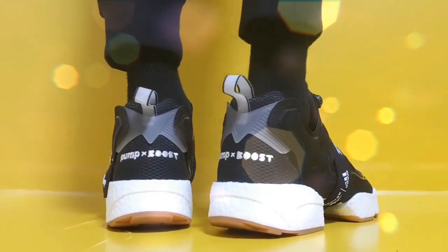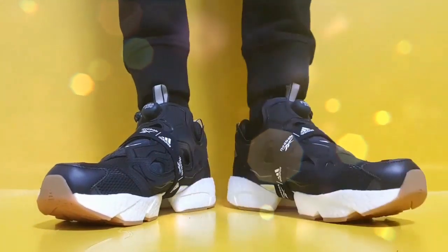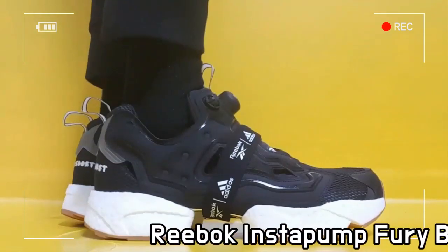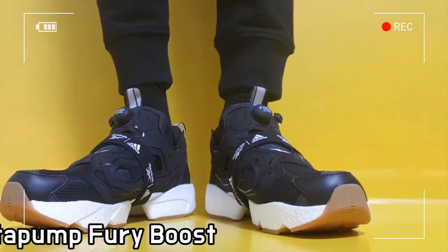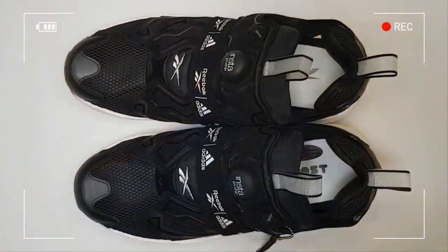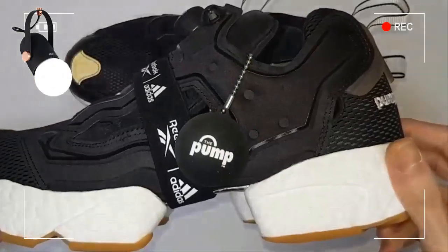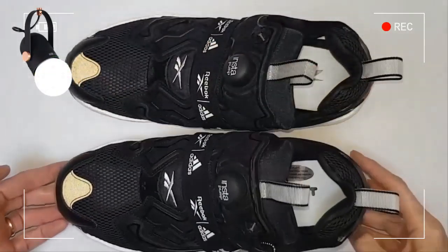This shoe is the Reebok Instapump Fury Boost Black Gown, celebrating the 25th anniversary of the Reebok Instapump Fury. The shoe is a supreme hybrid of a future-oriented design combined with the best cushioning in the industry.